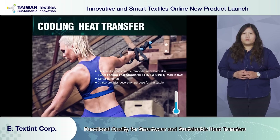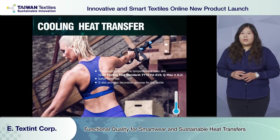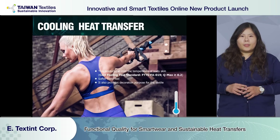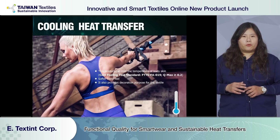Applying cooling heat transfer against the body is like putting ice on your head. When body temperature is higher, cooling is more obvious, but it can only be considered as medium. Before reaching temperature equilibrium, you will have a cool feeling when wearing the product.